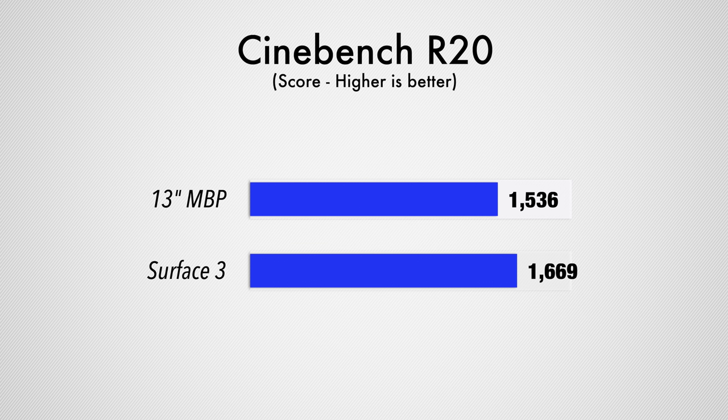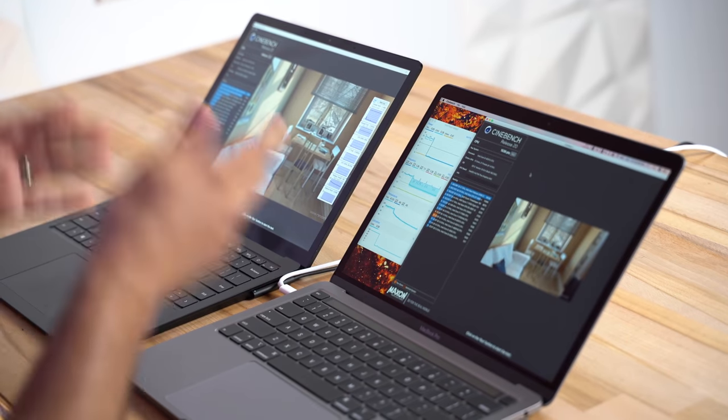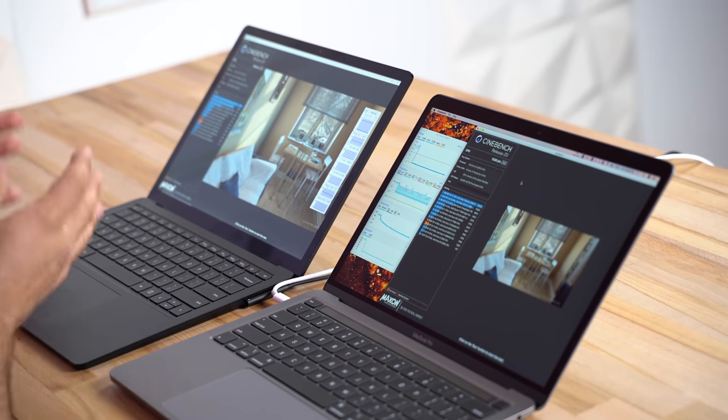If we were testing the higher-end models we'd have an i5 10th gen compared to an i7 10th gen, but both would get roughly 1,900 points because Apple's i5 is a little faster with clock speeds. I do suspect the Surface would still run cooler and quieter though.